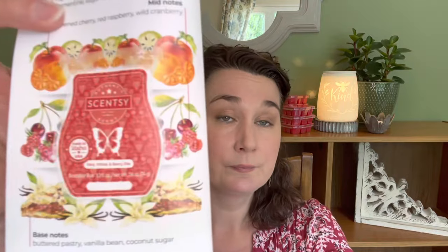So let's see what Scentsy actually says about this scent. Red, White, and Berry Pie — according to them, with all of the scent notes — top notes are supposed to be clementine, sugar apple, and peach preserves. Mid notes are ripened cherry, red raspberry, and wild cranberry. And the base notes are buttered pastry, vanilla bean, and coconut sugar. So that is quite fancy.